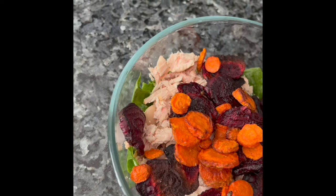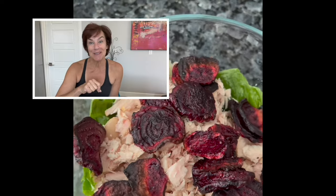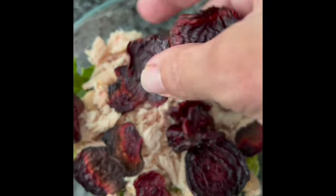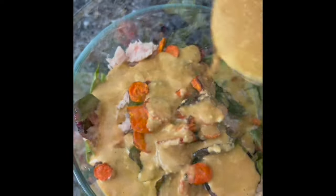Once you do the prep for this one, it comes together so fast. You're going to roast your beets and carrots for about 40 minutes, add any protein you want on top, and blend that cashew dressing in about a minute. So easy. The next two are so easy you don't need a tour guide — it's just scrambled eggs and salmon. These are minimalist recipes: go-tos when you're really in a pinch and need it right now.